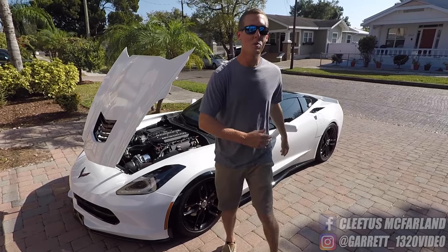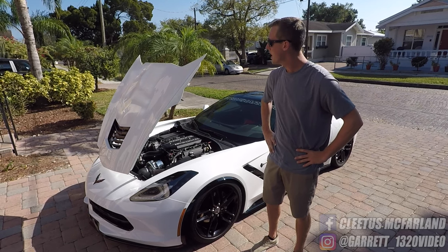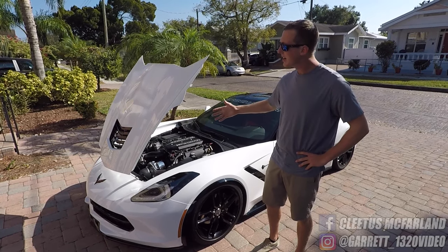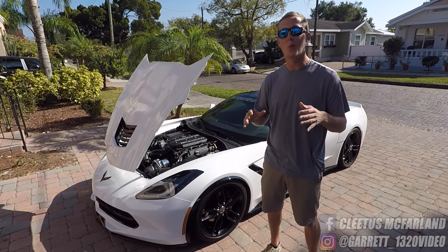Welcome back to the Cletus McFarlane channel, everyone. Today we're going to be talking about the Bald Eagle Machine C7 Corvette that I personally own and love. I'm going to go about talking about its modifications, how we were able to pull over 900 crank horsepower out of this LT1. It made 841 wheel horsepower.